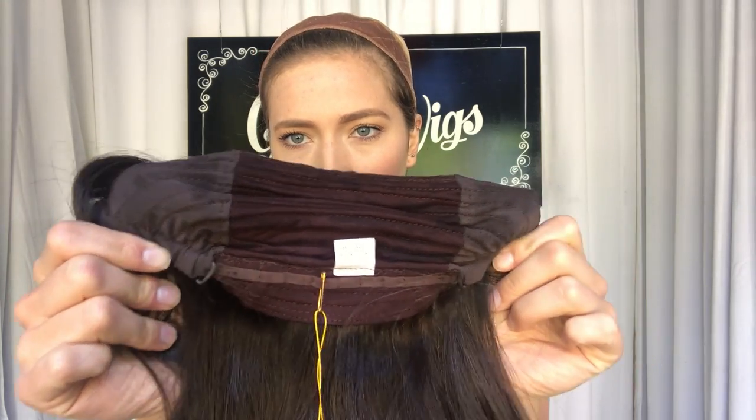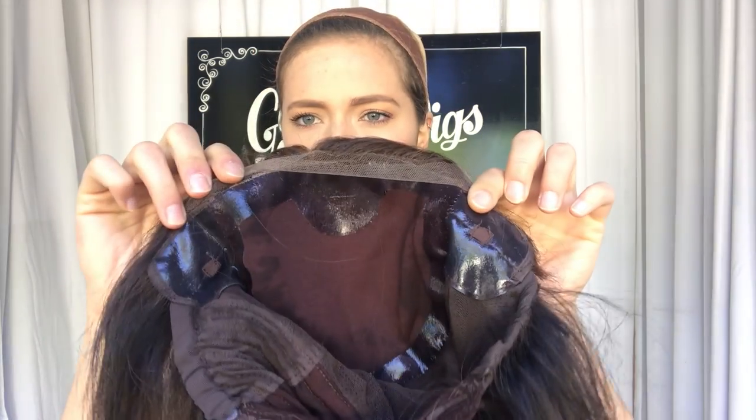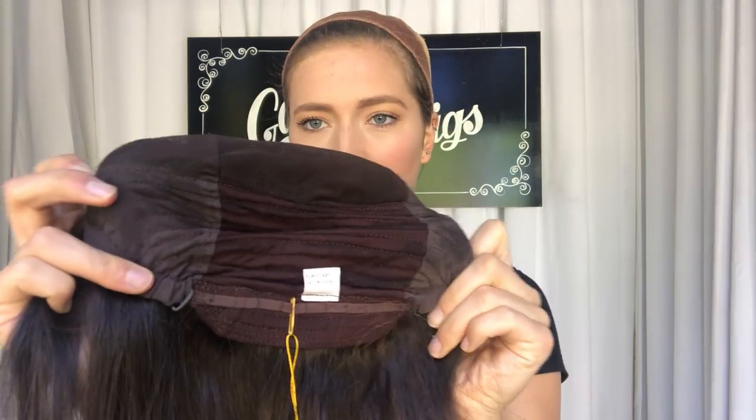And here's the inside of the cap. In the back there are adjustable straps so if you want to tighten it, you can. Here's the ear tabs right here. There's closed wefting throughout the back.